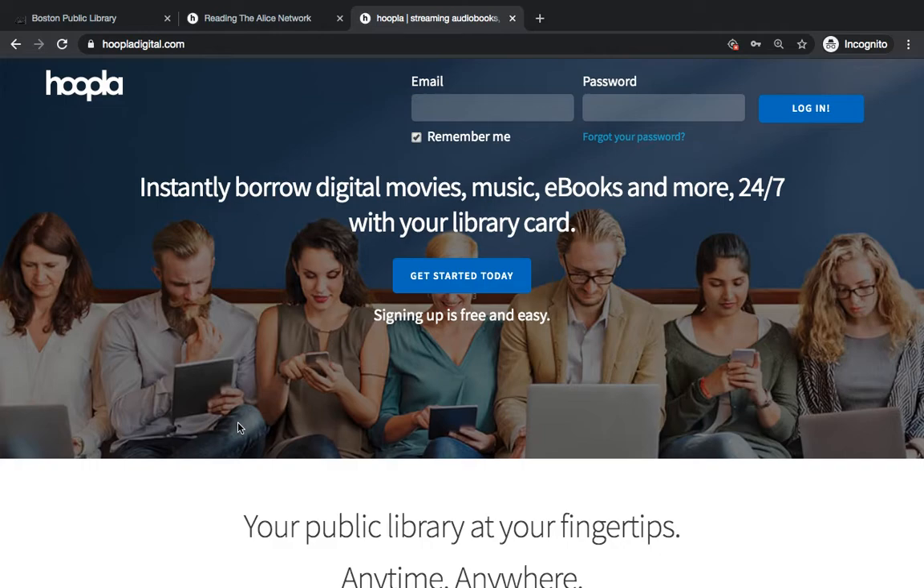Ebooks check out for 21 days, music checks out for 7 days, and movies and TV check out for 72 hours. You can stream these items in your browser if you have access to internet,